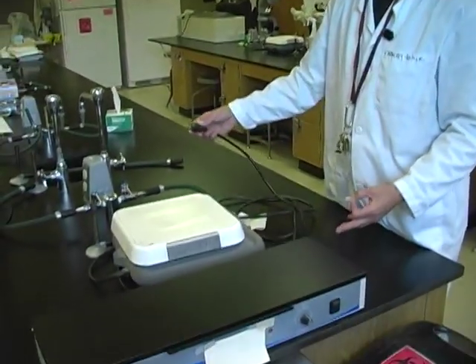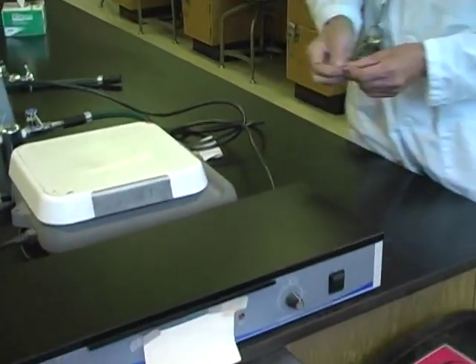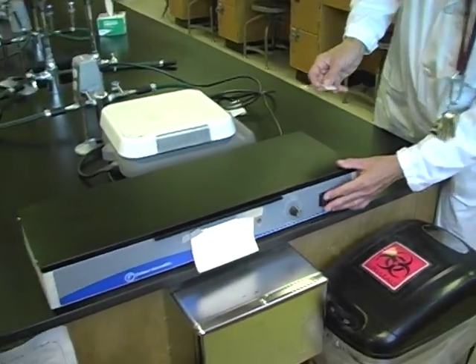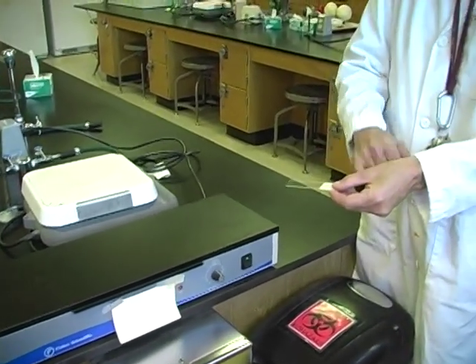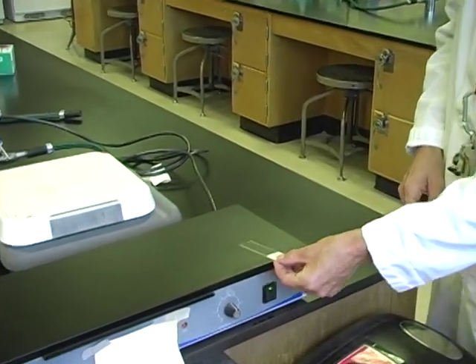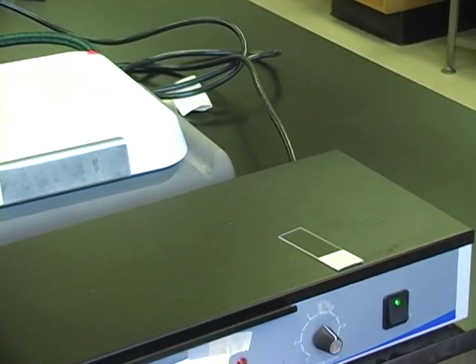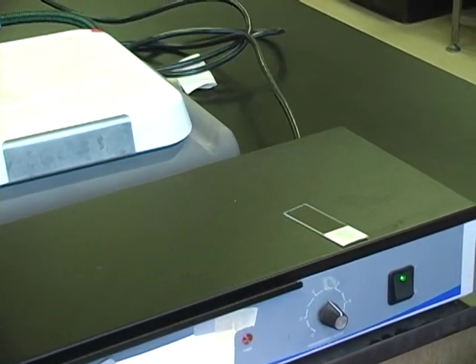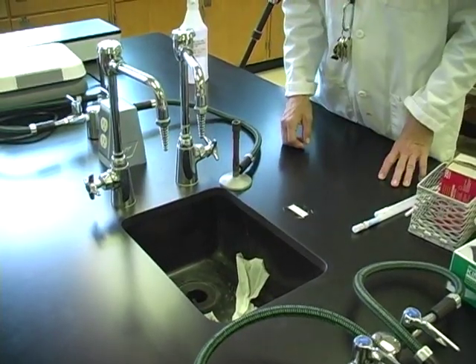At the end of each bench is a slide warmer. Make sure the slide warmer is plugged in before turning it on. Slides which have microbial cells on the surface are placed on the slide warmers to increase evaporation of liquid. At the benches are sinks — please do not use the sinks as trash cans.